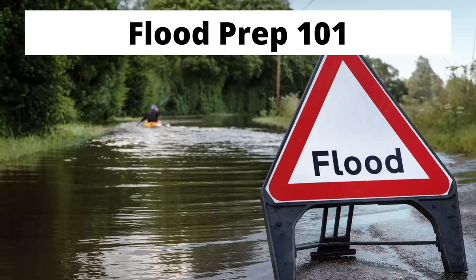Good evening everybody, and welcome to our program, Flood Prep 101. I want to level with all of you. We have gotten a lot of water in the last couple of weeks, whether it's come in the form of snow or rain. Right now, where I'm sitting in Terre Haute, Indiana, we are predicted to get one to two inches of rain within the next 48 hours, and the ground is already sopping wet.